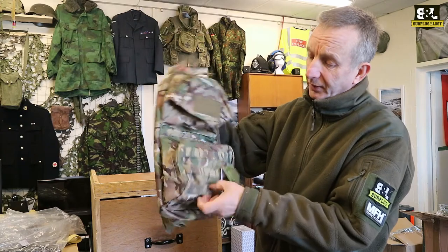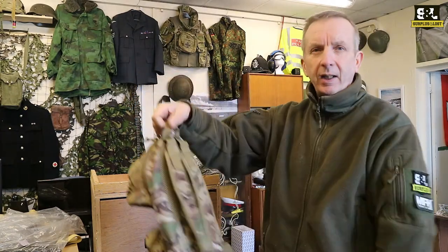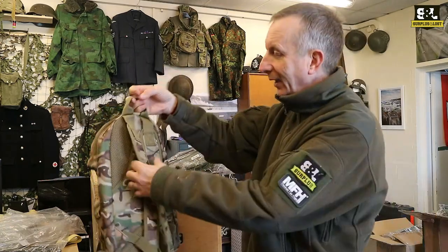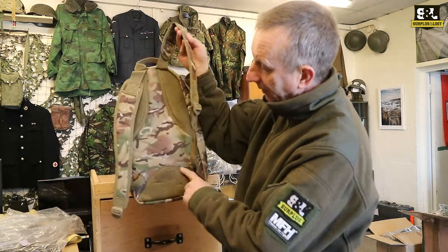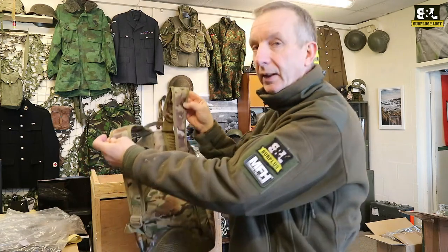Some Molle straps on the front so if you want to clip some extra bits and pieces on there you can. Nice little carrying handle — great flight bags, thinking about that, who can go on holiday? And obviously you've got the main straps at the back. There's some padding on those — slight padding on the back at the base and the shoulders as well, and they're about two inches wide.